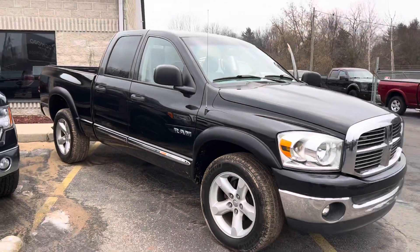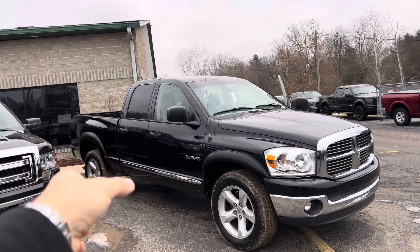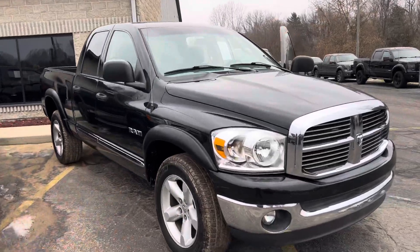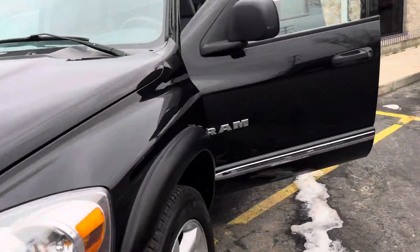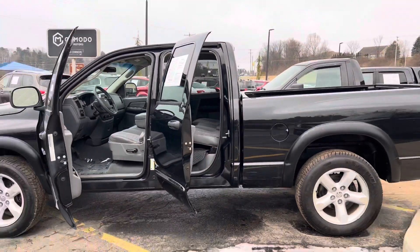This is a quad cab — not a full crew, but it does have four opening doors. Give us a call or shoot us a text, this isn't going to last long. $15,995, '08 Ram Big Horn with the 4.7 and the trailer tow. 616-536-2405. Let's go!